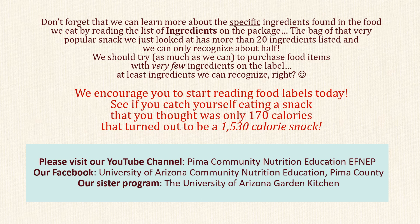We encourage you to start reading food labels today. See if you catch yourself eating a snack that you thought was only 170 calories that turned out to be 1,530 calories. Please visit our YouTube channel, Pima Community Nutrition Education FNEP, our Facebook, University of Arizona Community Nutrition Education in Pima County, and our sister program, the University of Arizona Garden Kitchen.